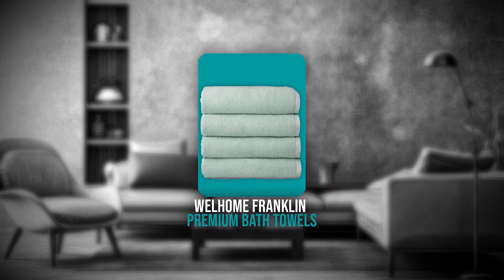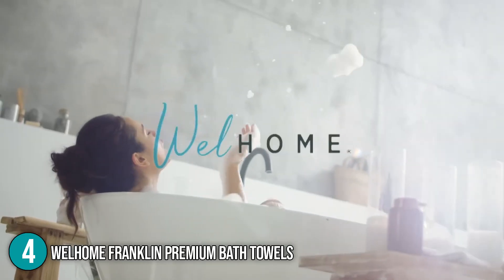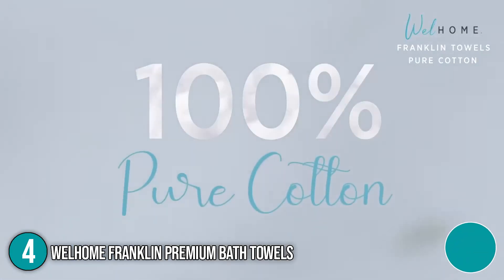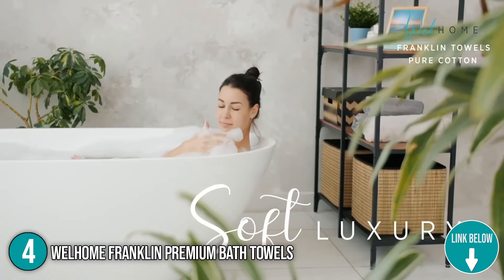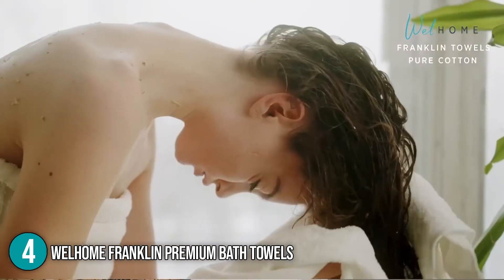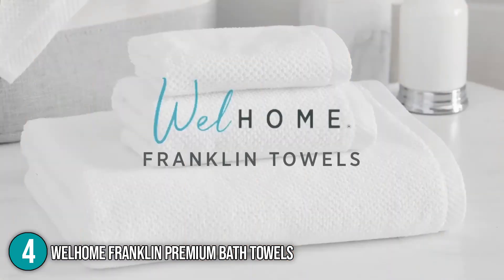The fourth bath towel on our list is the Well Home Franklin Premium Bath Towels. The Franklin Textured Towel Set will elevate your shower experience. These textured towels are woven in a fine peak weave to give any bathroom a modern look and feel, while also featuring a variety of classy colors. You can mix and match to make your linen closet more productive and stylish. This package measures 13.4 x 11 x 7.8 inches and weighs 5.54 pounds.